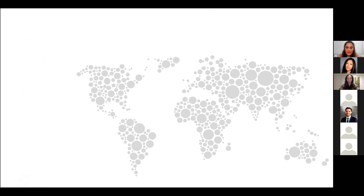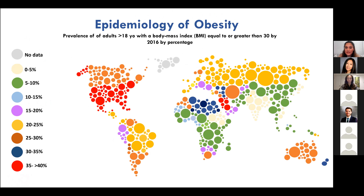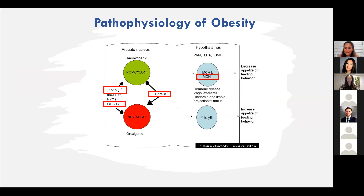As to why we're talking about this — this is just the epidemiology of obesity. You can see the prevalence of obesity in adults above the age of 18, meaning a BMI greater or equal to 30. By 2016, quite a number of countries had at least 35 to 40 percent, or even above 25 percent, of their population categorized as people with obesity.